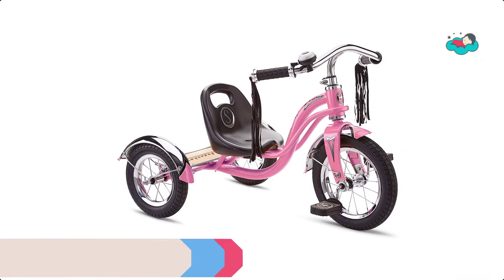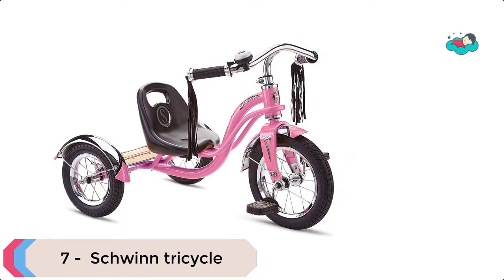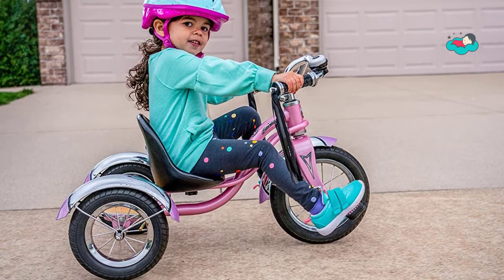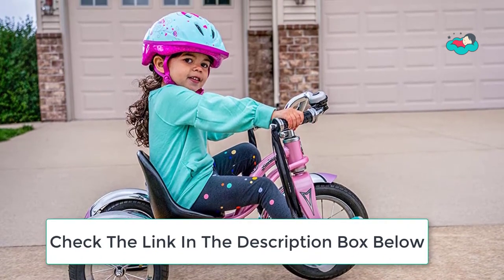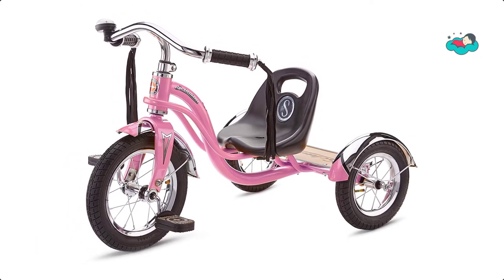Ranking at number 7 we have the Schwinn Tricycle. The Schwinn Roadster Toddler's Tricycle is designed with a retro look in a steel trike frame, and its low center of gravity makes it easy to ride and perfect for baby riders. This retro styled children's trike is designed with a low center of gravity, making climbing on and off during play easy and safe.